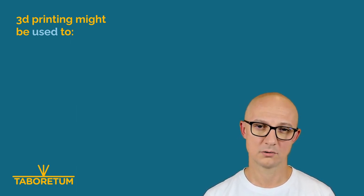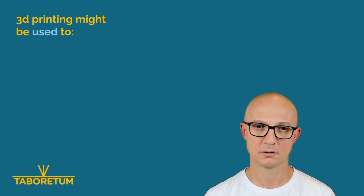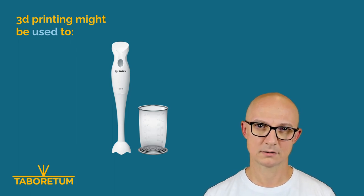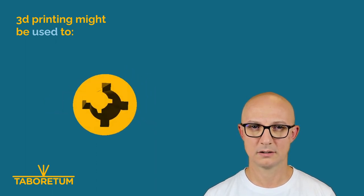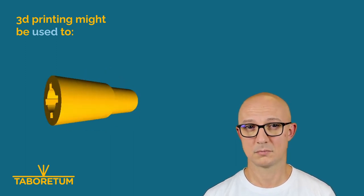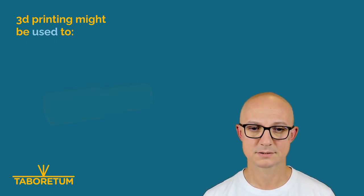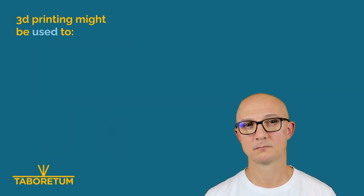Another thing I do quite often is fixing things. I don't like to throw stuff away. For example, ages ago I had a stick blender — I'm not sure if it's called that in English — and the accessory coupler got destroyed because someone tried to blend frozen meat. There were basically no spare parts available — you could just buy a new one and throw away a perfectly good blender with only one broken part. So I designed and printed a coupler for the blender accessories.